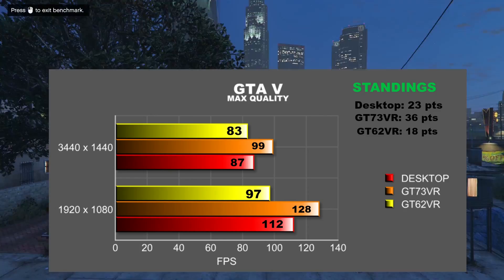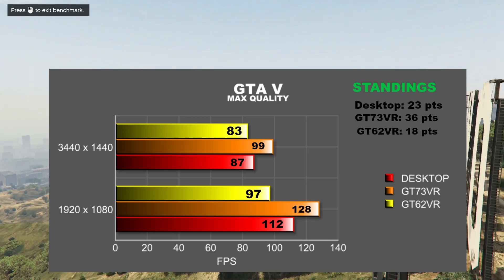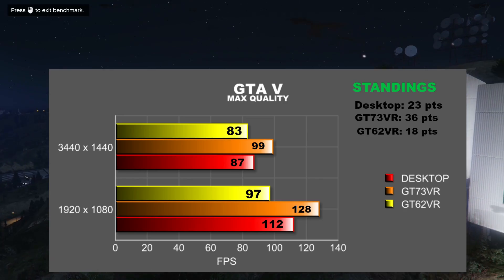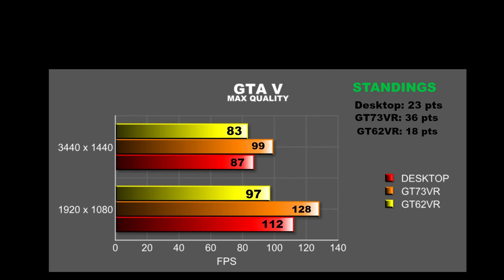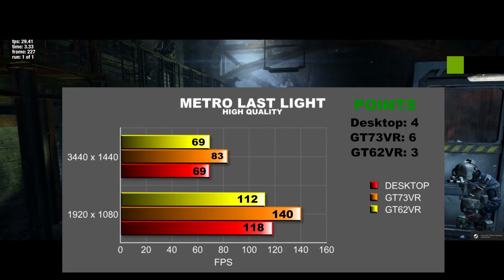Grand Theft Auto V is a very CPU-intensive game. The GT73VR only beats the desktop by 14% at both 1080p and 3440x1440. The i7-6700HQ in the GT62VR was struggling at 1080p, getting beaten by 15% by the desktop. Increasing the resolution decreases the deficit to 5%. The GT73VR continues to lead — it's just a question of who gets second. The desktop is at 23 points and the GT62VR at 18.